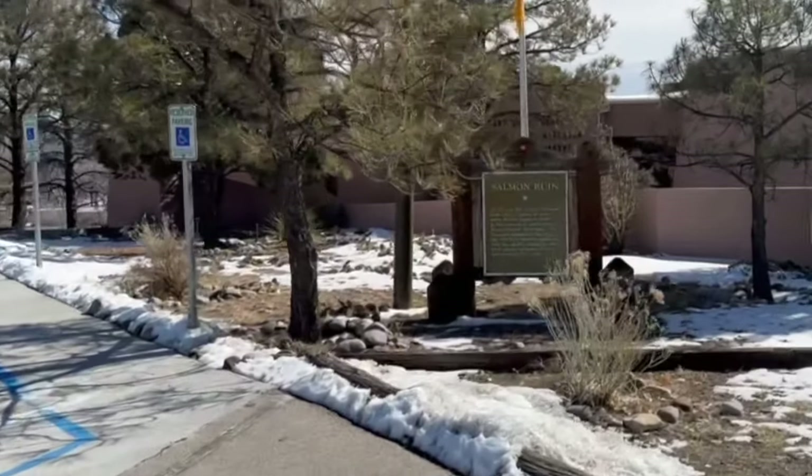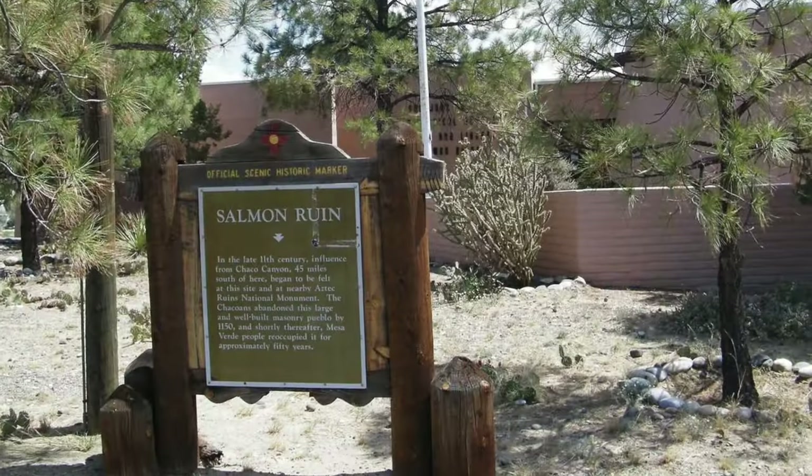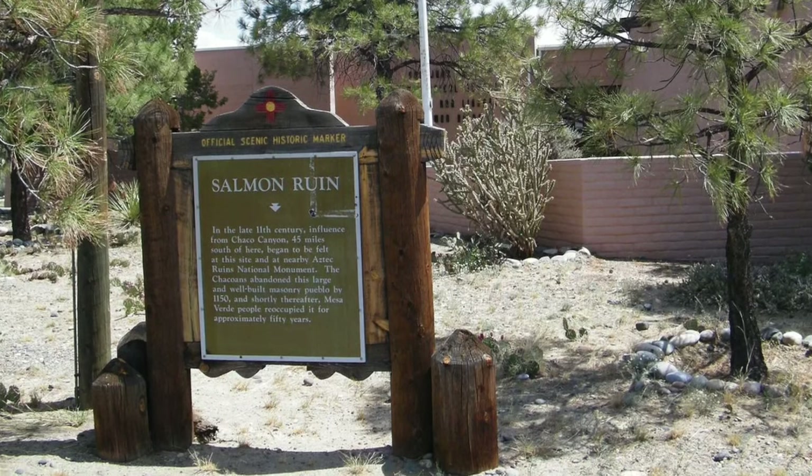What's up guys, we are on day two here on our trip and we are at Salmon Ruins — there's an official scenic historic marker right here. We're gonna go down here and explore for a little bit today. This is what we're starting with on our second day and it's been awesome so far, really been enjoying this trip.